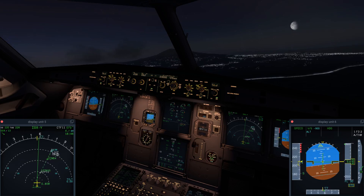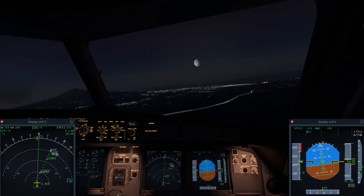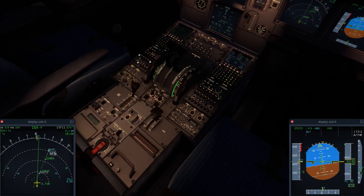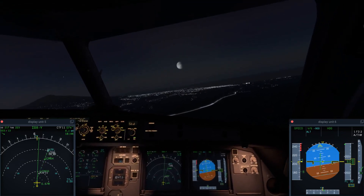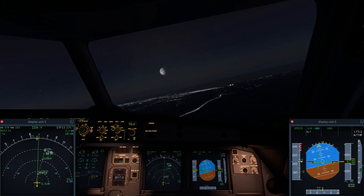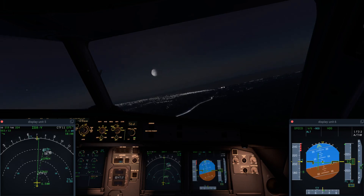Ladies and gentlemen, please sit down and fasten your seatbelts for the final approach for landing.